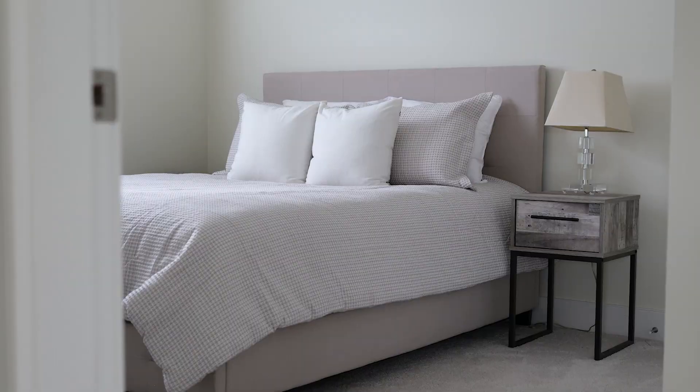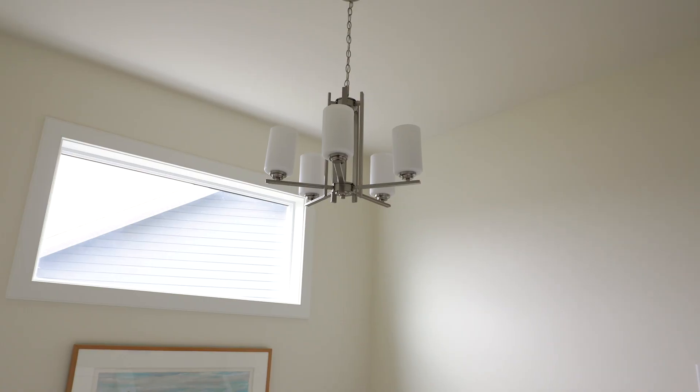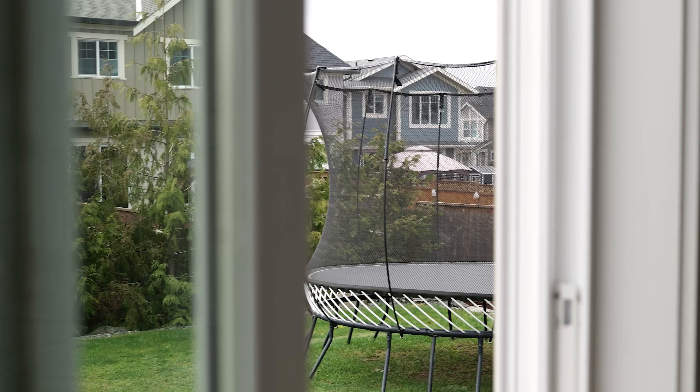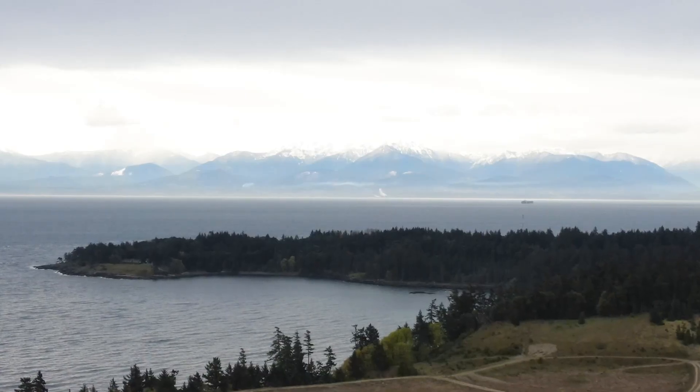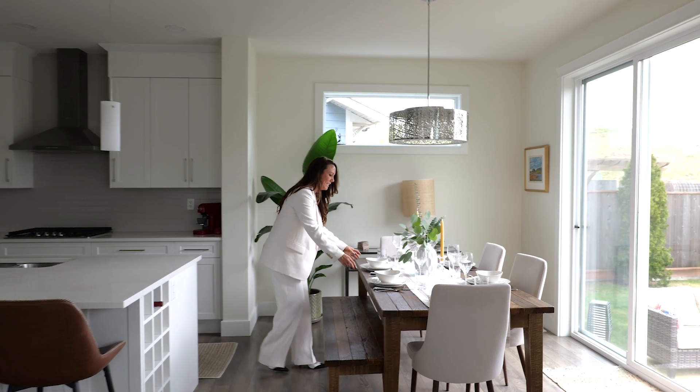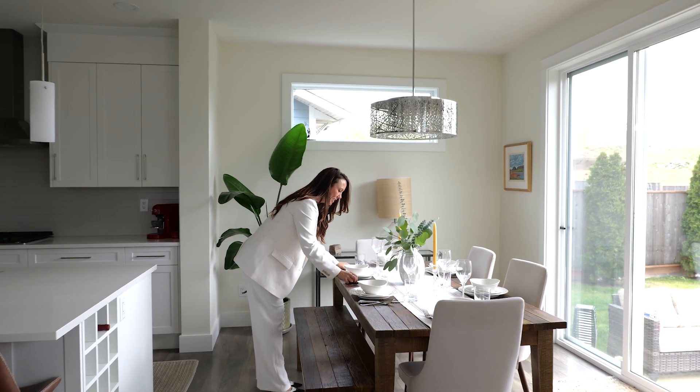Spread across three levels, this beautiful home offers ample living space for your enjoyment. Step outside into one of Royal Bay's largest south-facing backyards, take in the breathtaking hillside views, perfect for entertaining guests or simply unwinding in peace.